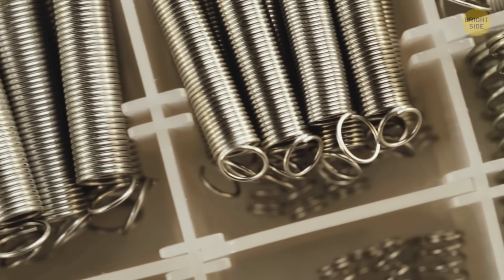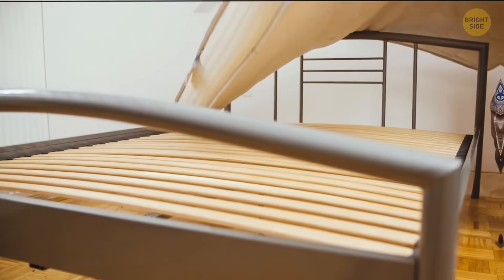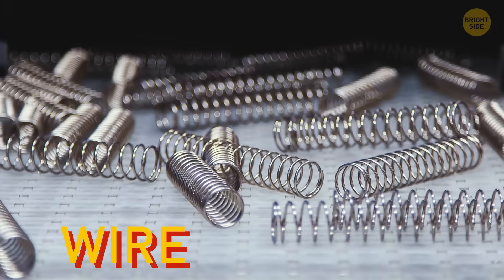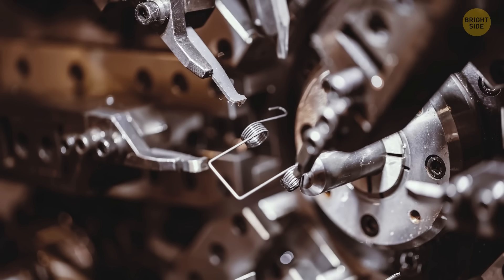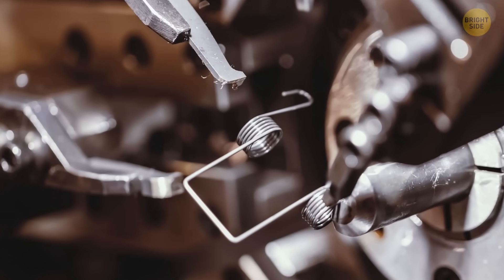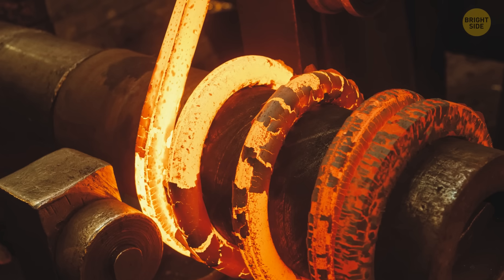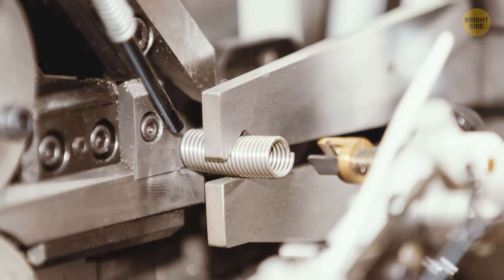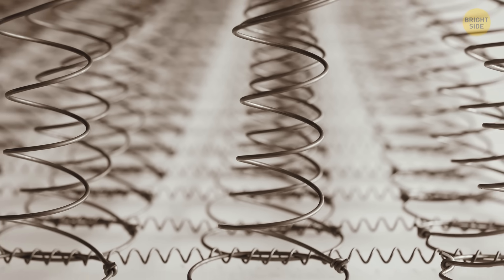You can find springs everywhere — from tools, electronics, and toys, to pens and mattresses. They come in different forms, for example torsion, wire, extension, or compression springs. When a spring is made, a steel cord is passed to a derailer. How thick this cord is depends on what kind of spring is needed. The derailer unwinds the roll and sends the cord to a computer-controlled forming machine, where the cord gets coiled to the needed length and cut into pieces.